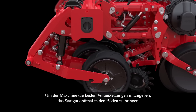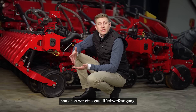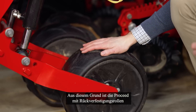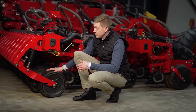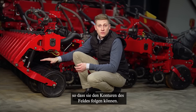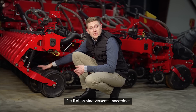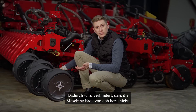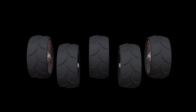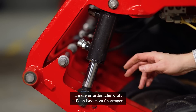To give the row unit the best possibilities of placing the seed in the ground, we want a good reconsolidation. This is why Proceed is equipped with reconsolidation wheels in front of each row unit. They are individually attached to the frame which allows them to follow the contours of the field. These wheels are placed in an offset position which prevents the machine from moving soil in front of it. They are also supported with a hydraulic cylinder to apply the right force to the ground.